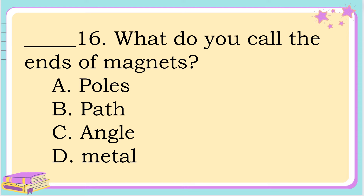Number 16. What do you call the ends of magnets? Is it A. Pulse? B. Path. C. Angel. Or D. Metal? The answer is letter A. Pulse.